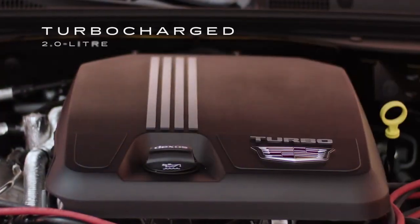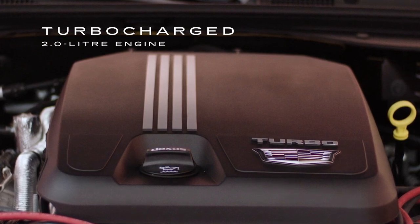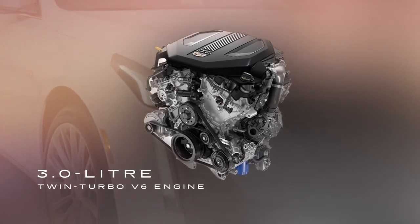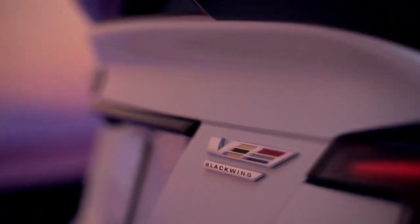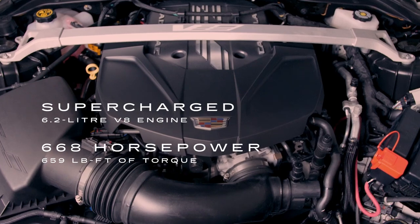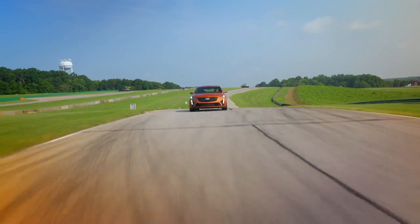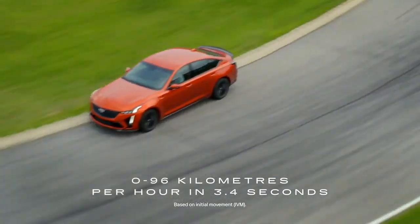From a performance perspective, the twin-scroll turbocharged 2.0-liter engine delivers rapid power for spirited performance and excellent efficiency. For more power, choose the available 3.0-liter twin-turbo V6 engine, or opt for the most powerful Cadillac sedan with the supercharged 6.2-liter V8 engine in the CT5V Blackwing, delivering a whopping 668 horsepower, 659 pound-foot of torque, and 0 to 96 kilometers per hour in an astounding 3.4 seconds.